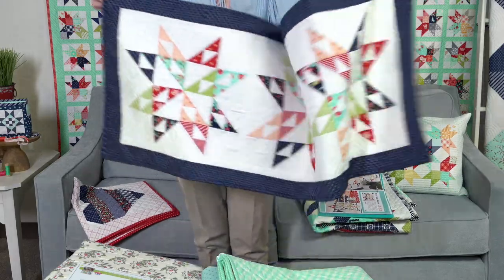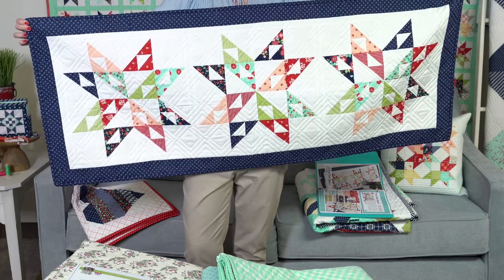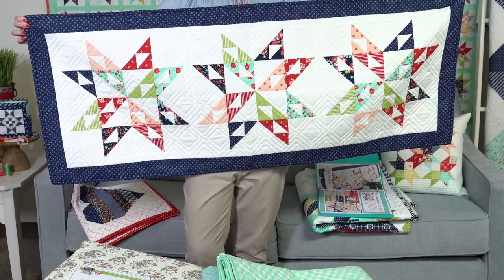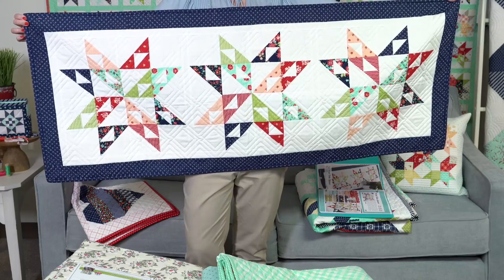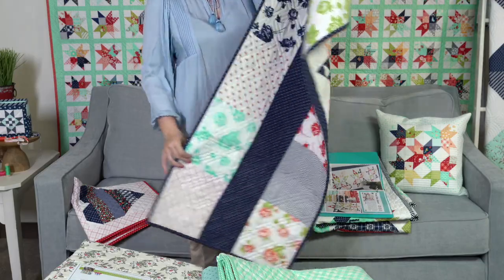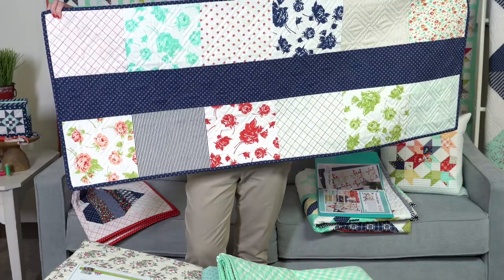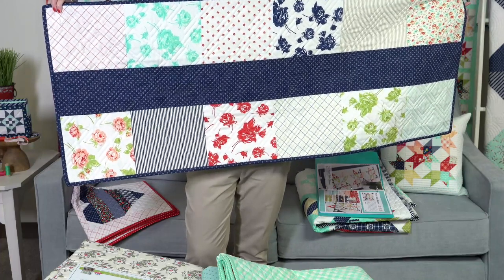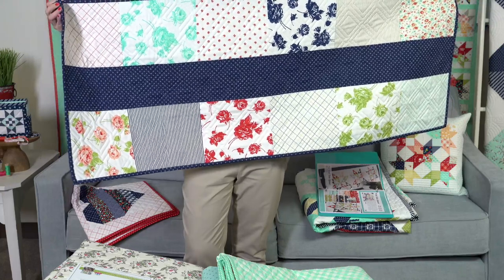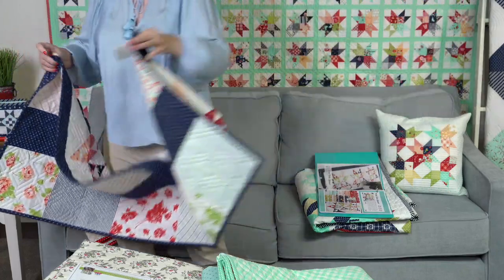The next one is super fun — it's called the Wish Table Runner, 22 by 56. They take one of the harder blocks in the book and put three blocks together with sashing. The best part is the back — it uses the layer cake. They show you how to use leftover layer cakes to make the backing and use your leftover binding for a center stripe. Great way to use up a layer cake with no waste.